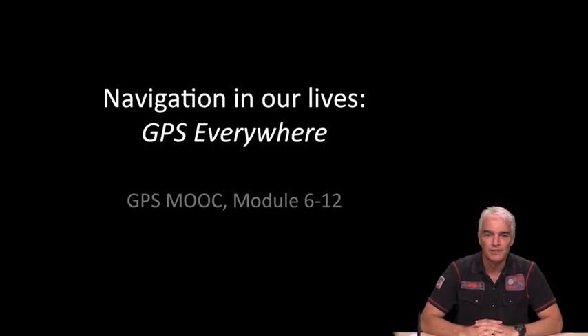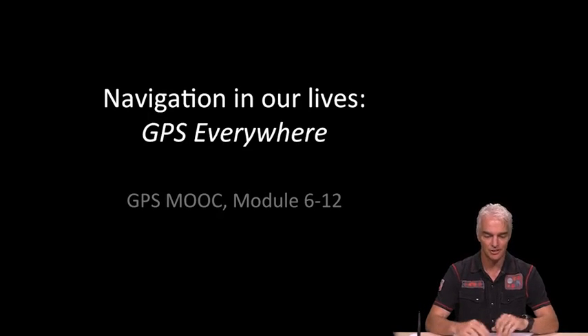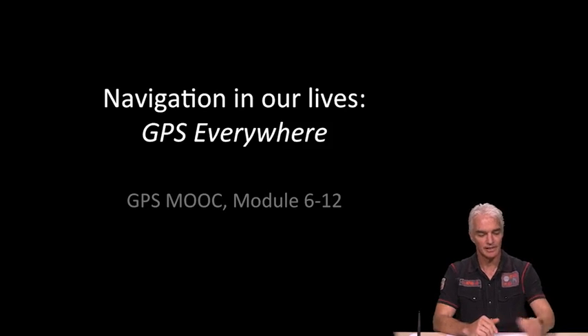Welcome back and welcome to the last module of the GPS MOOC. You've made it through something like 60 videos. Congratulations. We're all done with the technical part of the course, so we'll finish with another 'navigation in our lives' module and look at how GPS has made its way almost everywhere in our lives.